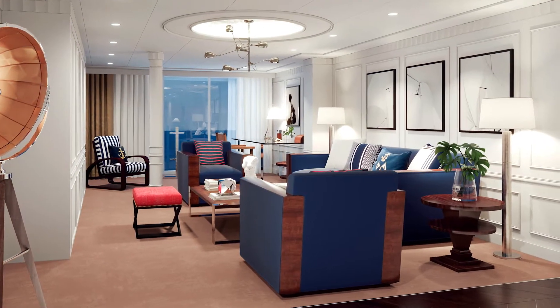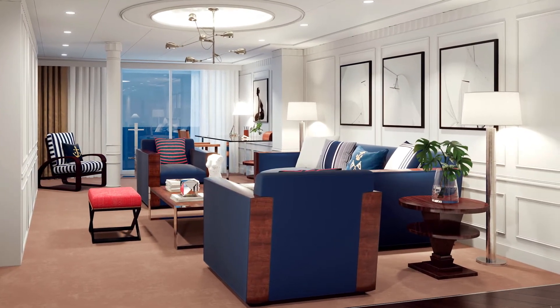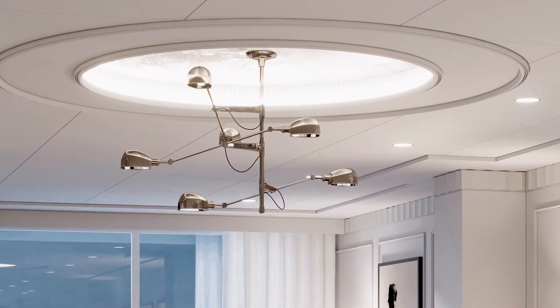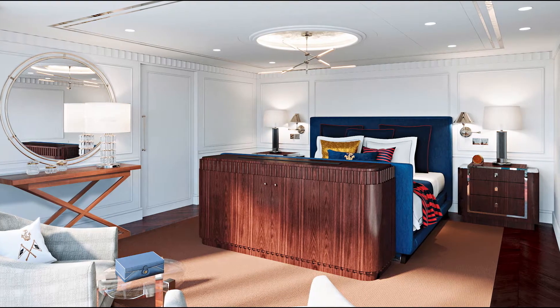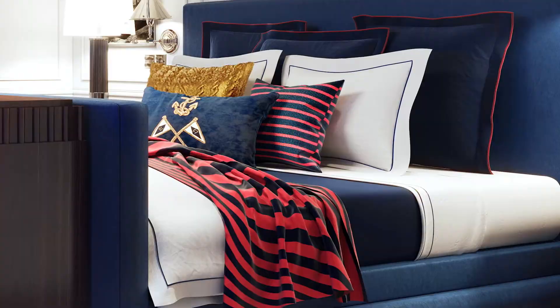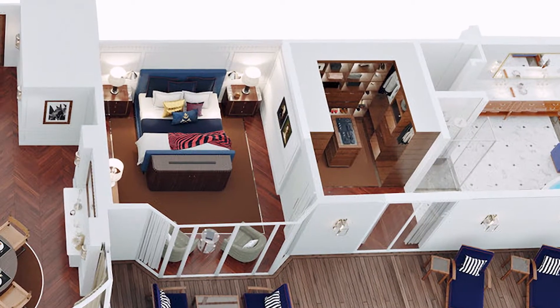The living room showcases a pared-down approach to modern furnishings with a nautical flare and glamorous accents. The master bedroom is an entire retreat unto itself, featuring a luxurious Côte d'Azur king-sized bed and extravagantly large walk-in closets.